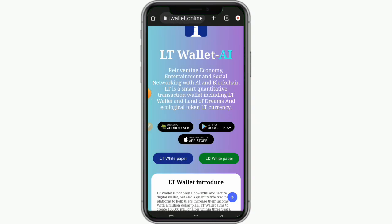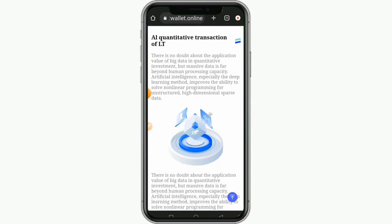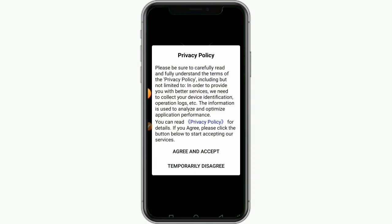When you download the app, the next thing for you to do is to install it. Once the app finishes installing, the next thing is to register. We just finished installing the app — let's open it. This app is called LT Wallet, or you can call it Lighthouse Wallet.